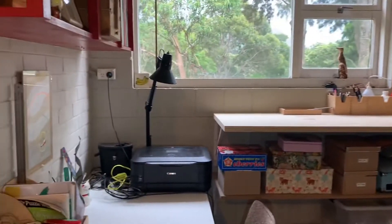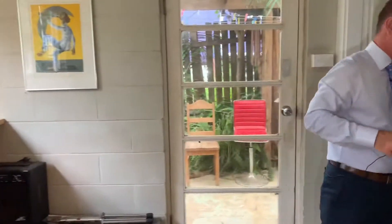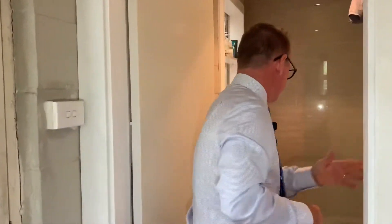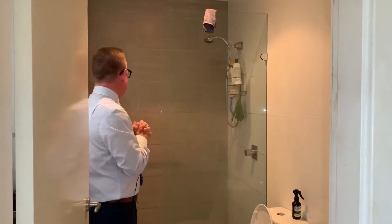Basically this could be a dining area or a home office. Coming around into the bathroom area, you'll see floor-to-ceiling tiles — a very neat and tidy bathroom. You've got a lovely eastern aspect looking out the window, so the natural light in here is quite good, and it's a very modern take on this bathroom as well.